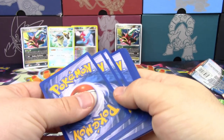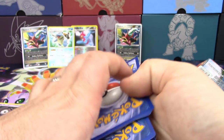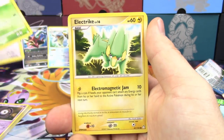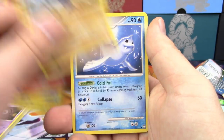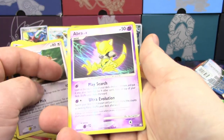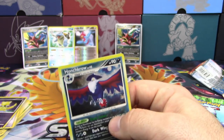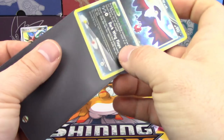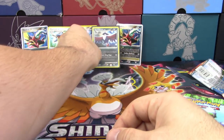Let's try Mysterious Treasures next. We got Teddy Ursa — very cute-looking. Snover, Electrike, Spheal, Magby, Cranidos, Dewgong, Dodrio, a Reverse Holo Abra, and a Honchkrow Holo! Yay, I got a Holo! Even though it's the evolution of Murkrow.